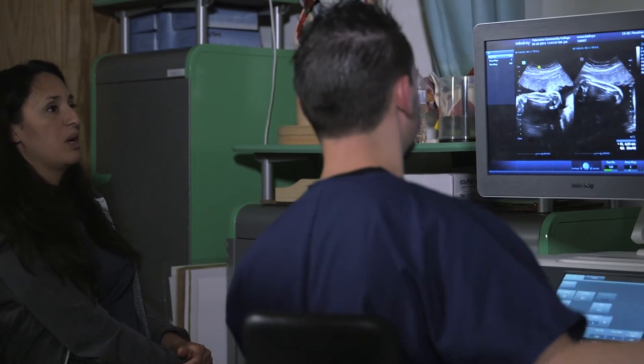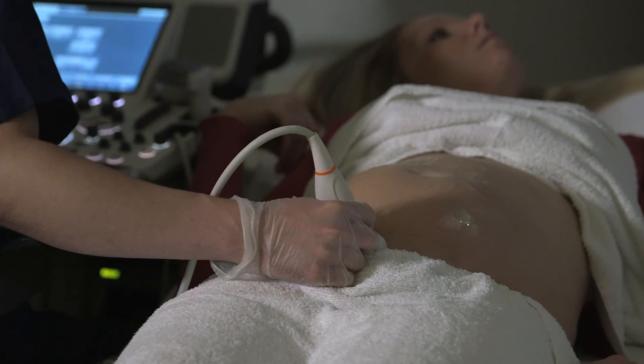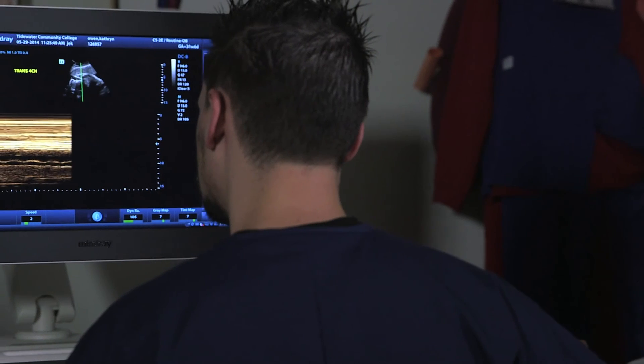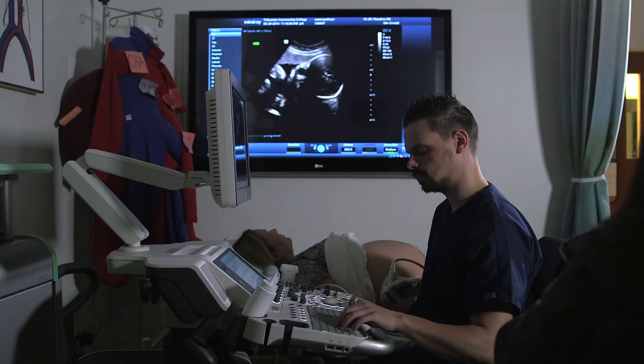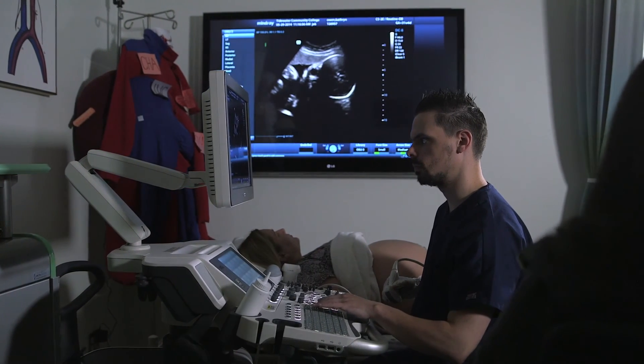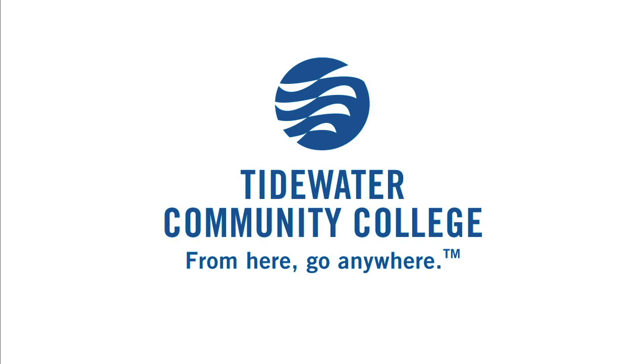The reason I came to TCC is because I was actually a radiologic technologist before coming to ultrasound school. We have excellent clinical sites and we're able to get our hands on in different areas of ultrasound. It will provide me the ability, once I graduate, to take that exam out of school and be able to confidently complete it.